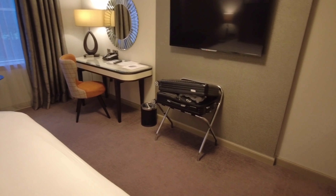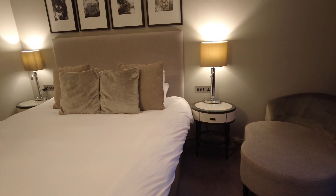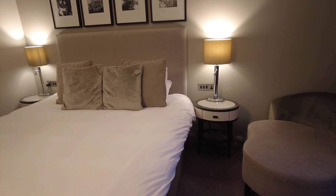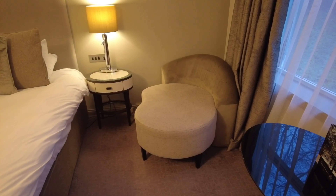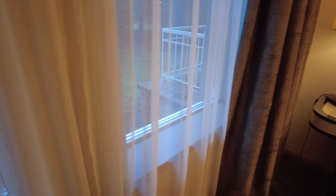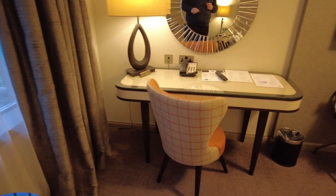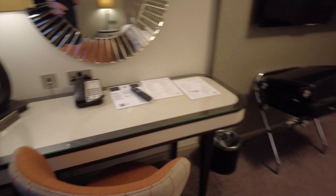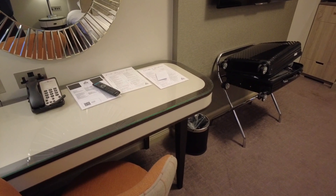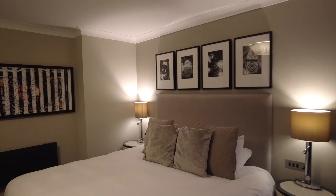We've got a big TV, bag stand, and desk, and it's all tastefully decorated. We've also got plug sockets either side of the bed, which is something most hotels forget about, and there's this nice little chaise-longue chair. Some of the rooms actually have balconies. You do get free Wi-Fi at this hotel, and there's also a leisure club and pool which is free too.